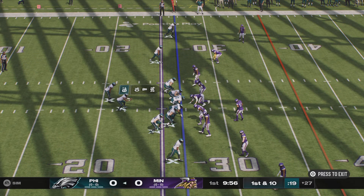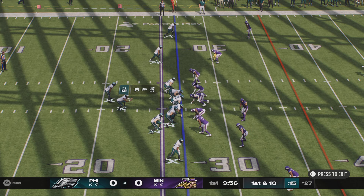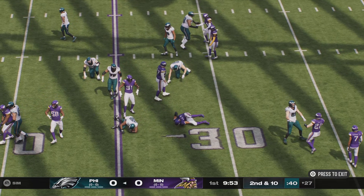Still much more of a runner than a thrower, but has plenty of arm and is capable of making the big throws downfield. Don't underestimate his ability to think the game — remember, he's the son of a coach.